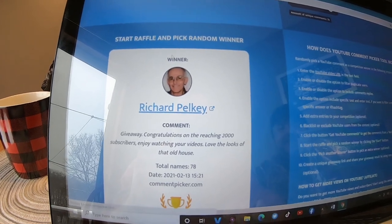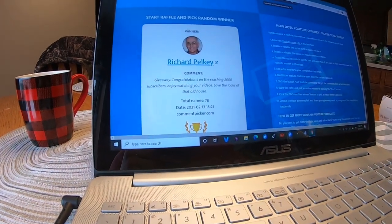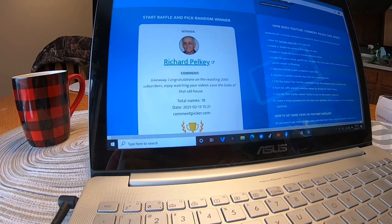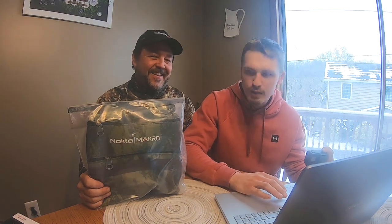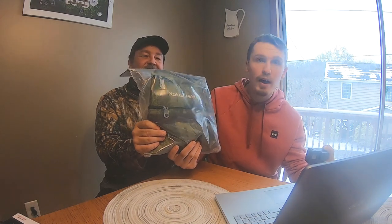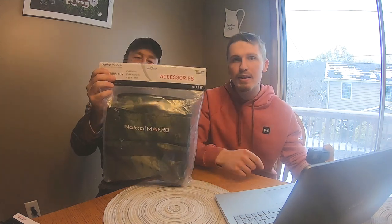All right, let's go ahead and read his comment. It says: 'Congratulations on reaching 2,000 subscribers — enjoy watching your videos, love the looks of that old house.' Richard, we appreciate you watching! So Richard, you won yourself a brand new metal detecting bag. To claim it, he's got to comment on this video acknowledging that he's won and then send us an email.